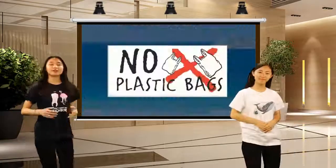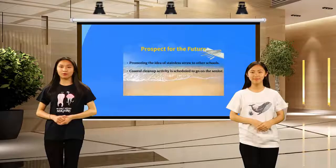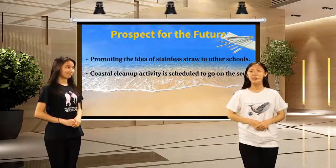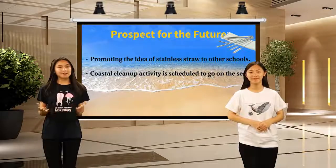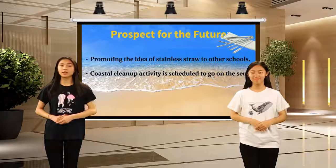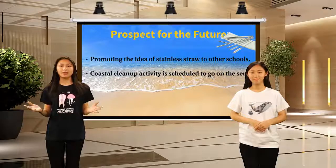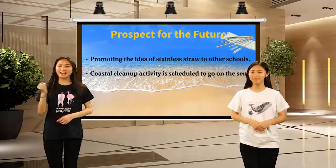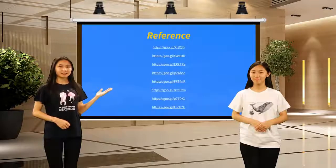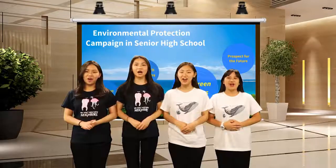At this moment, the project is still ongoing. We plan to promote reusable straws to other schools. Also, a coastal cleanup activity is going to be held by our school authority. It is essential for students to get involved in the eco-friendly movement. We only have one home, and that is Earth. Let's be proactive and take action for a better tomorrow. These are our references. Thank you for your attention, and have a great eco-friendly day!